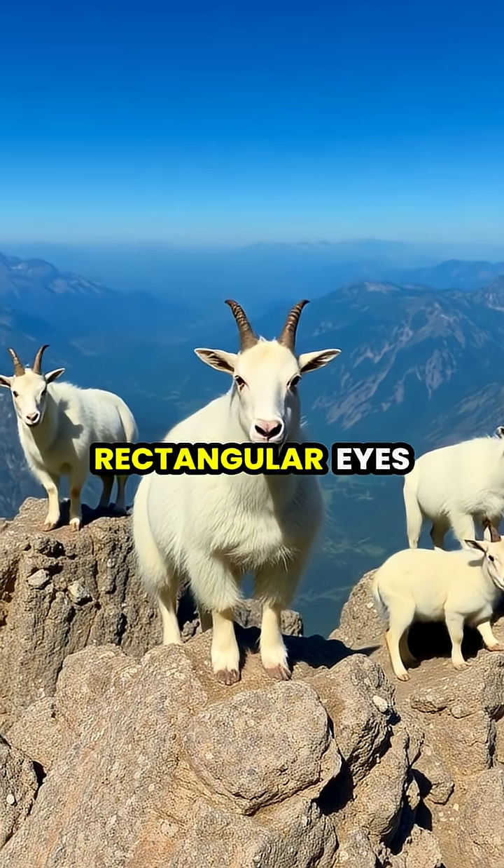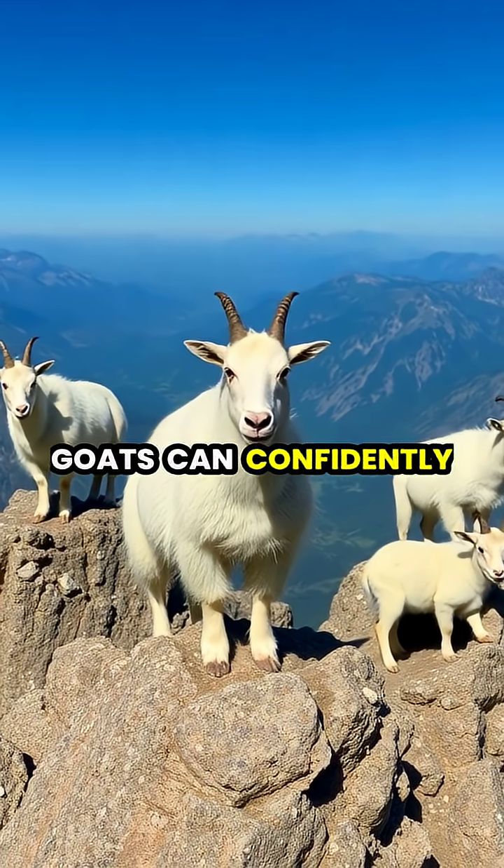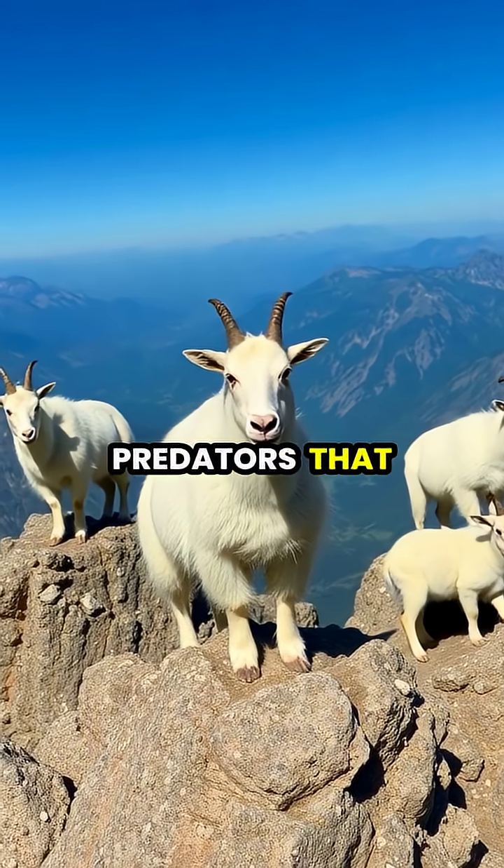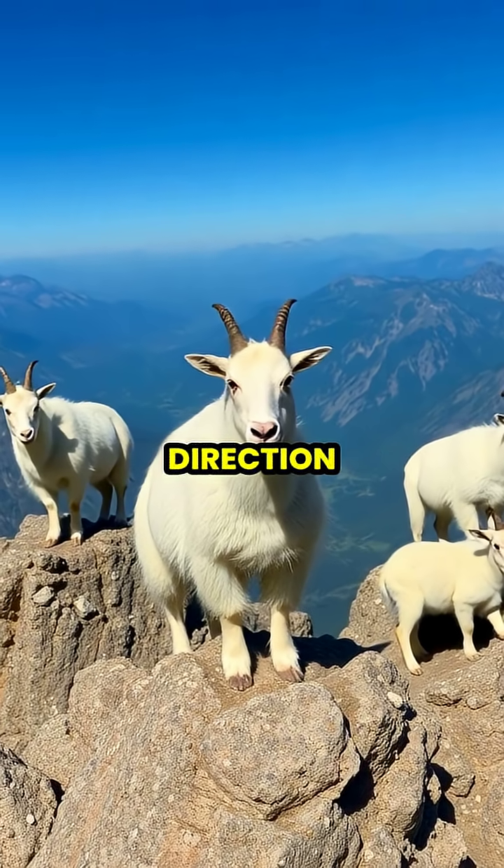Thanks to these remarkable rectangular eyes, goats can confidently navigate dangerous mountain terrain while remaining vigilant against predators that might be stalking them from any direction.